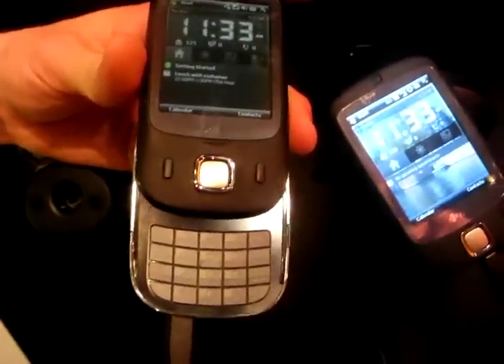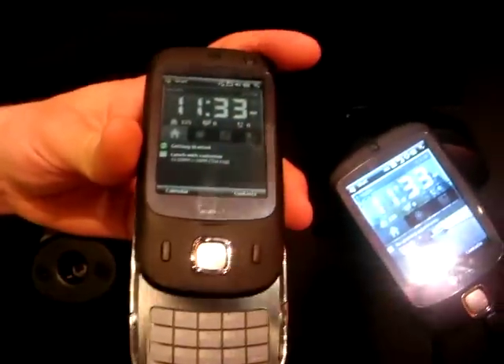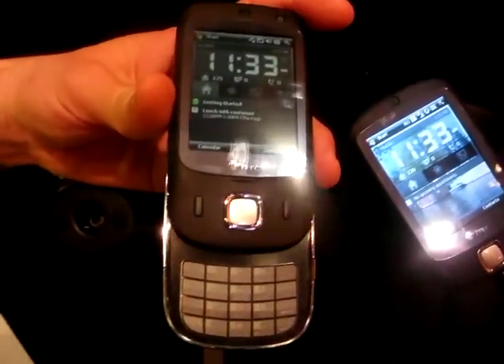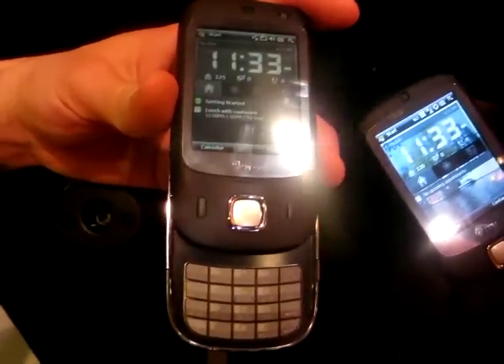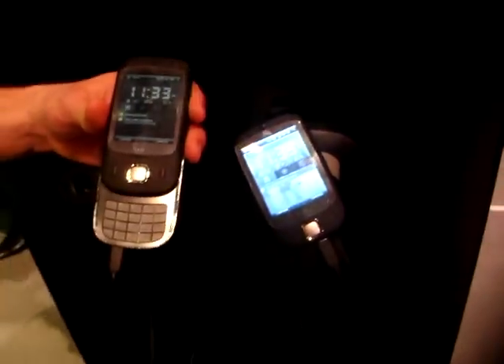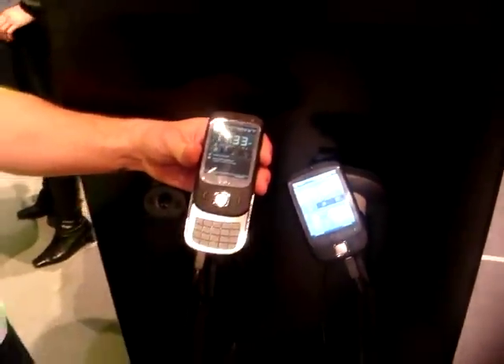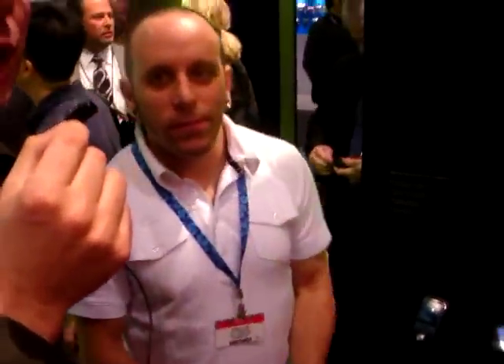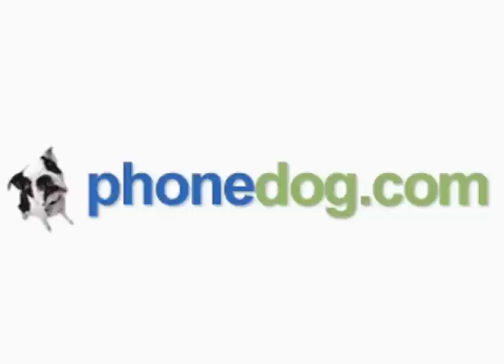Should know that it's quad-band GSM, so it's unlocked and you'll be able to use it on any carrier as a 2G device. However, it also has dual-band HSDPA, so for users on AT&T, this is a 3G device. Excellent. So this new HTC Touch Dual — coming soon to a Best Buy near you. Thanks, Eric. Thank you.